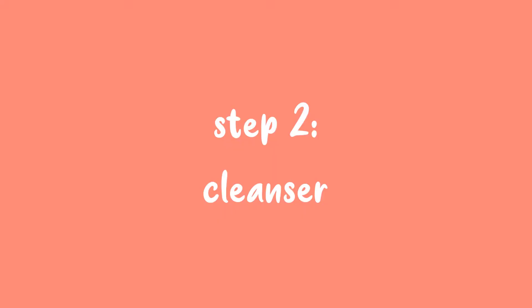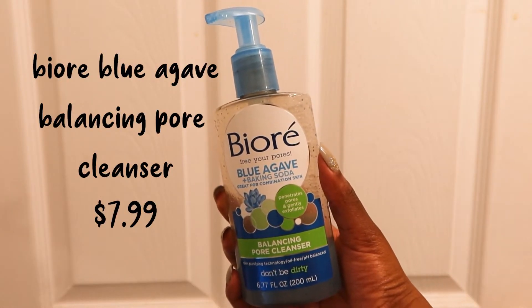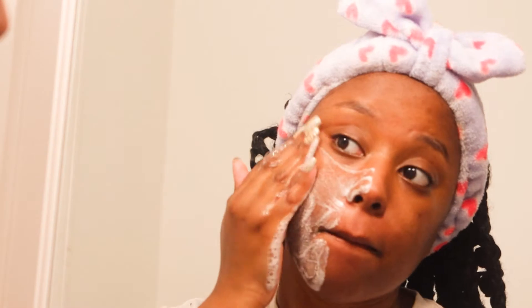Step 2 is my cleanser. This Biore Blue Agave Balancing Pore Cleanser hasn't steered me wrong — it's literally the same cleanser I've been using in my other skincare videos. I feel like it does a great job of clearing out the dirt in my pores. I just rub it in for about 60 seconds, then rinse it off with warm water.